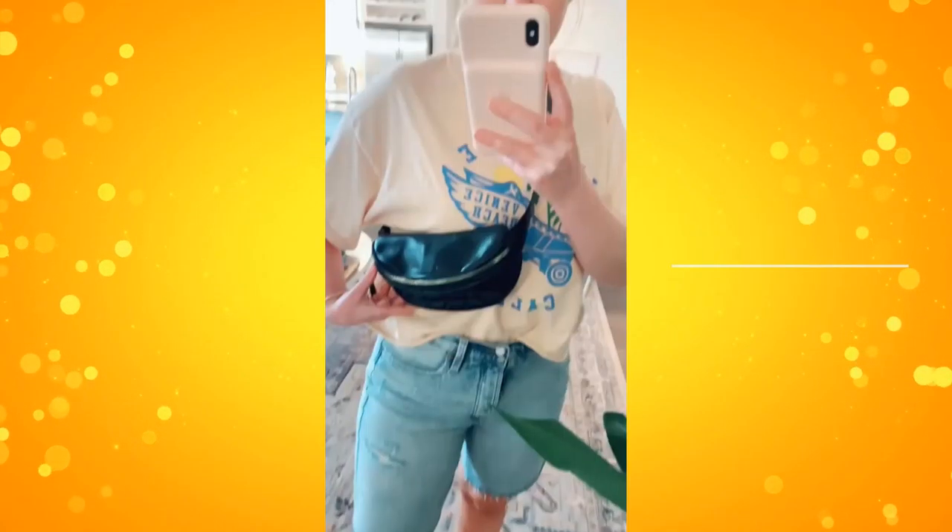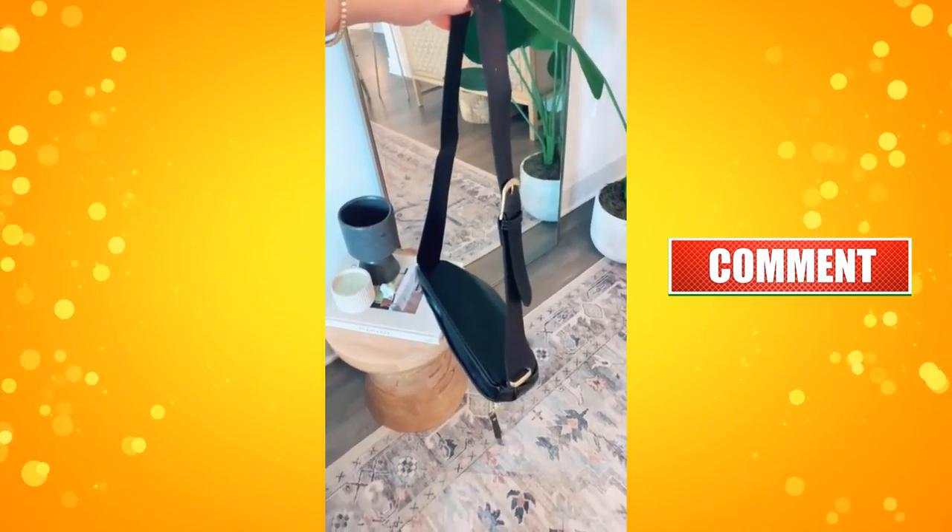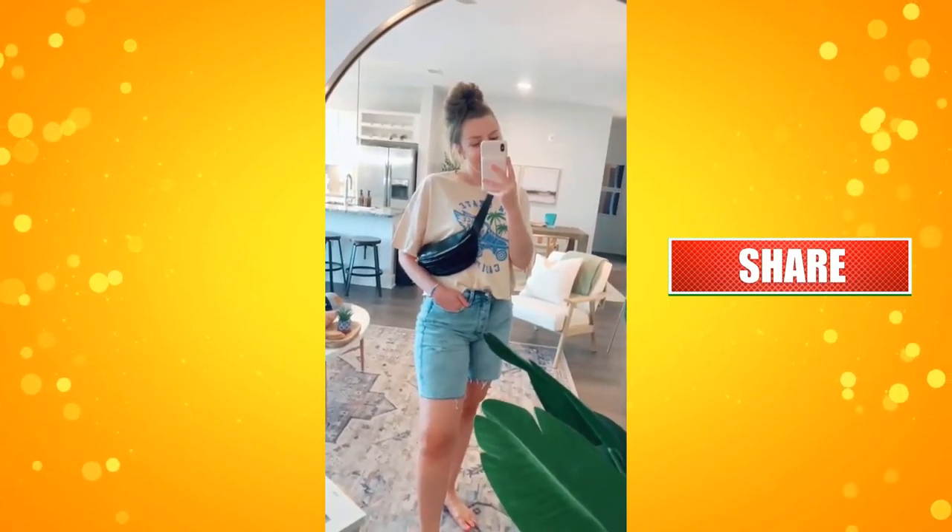Recent Amazon purchases I've been loving. First up is this fanny pack crossbody bag. It comes in a few different colors, has an adjustable strap, and I love that it can go with pretty much anything.